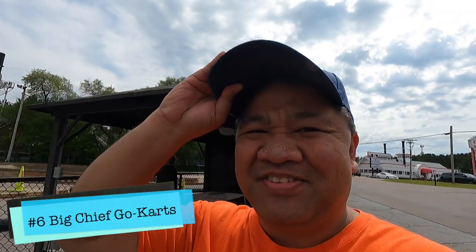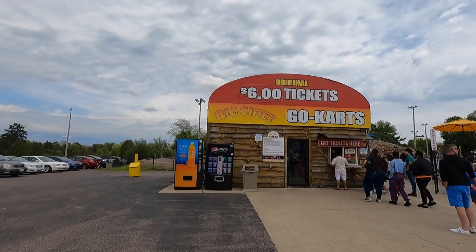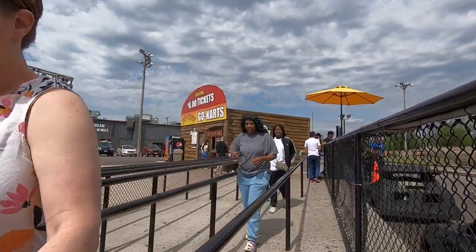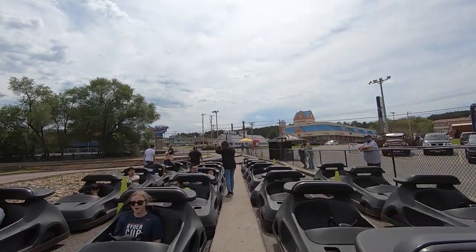Why is everything upside down looking? We're a big cheap go-kart? I don't think you can go to Wisconsin Dells without going go-karting. This is Rosalie's first time go-karting. If you guys don't know, Rosalie is the adventure CEO of the family.